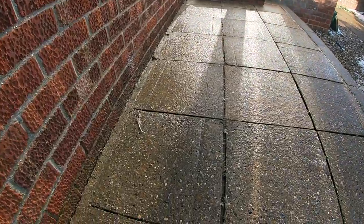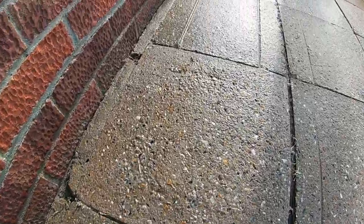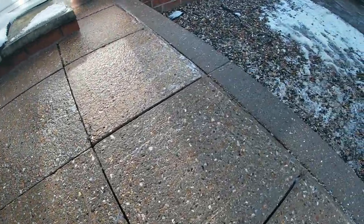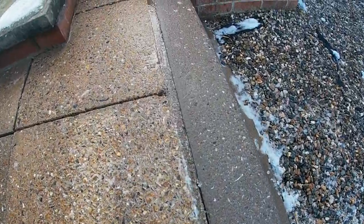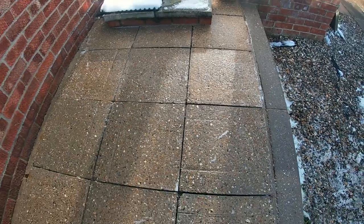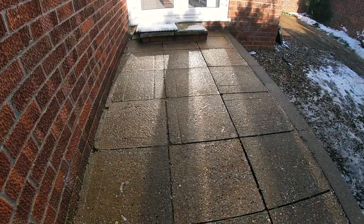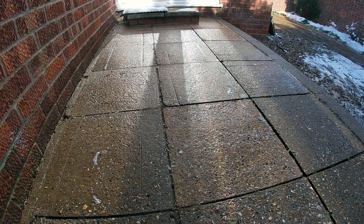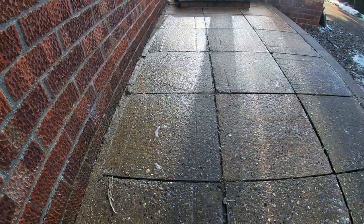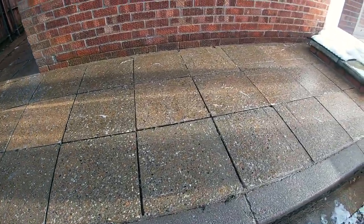We're all done. Look at the change — that is an hour's work. Obviously with the shadows and stuff you can't see the full clearness of it, but just look down there. One hour.